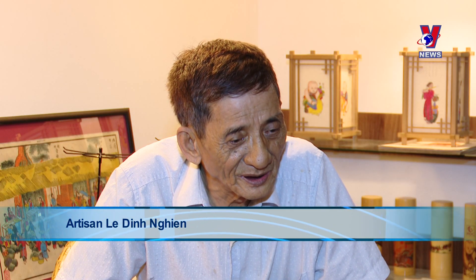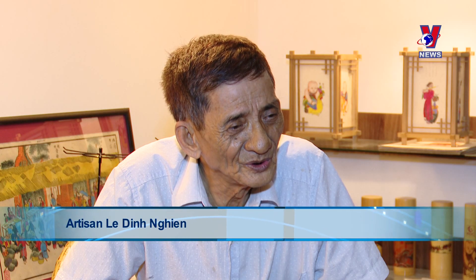Hang Trong paintings have been adapted onto materials like gemstones and ceramics, yet they retain their distinctiveness, unmistakable from other forms of art.